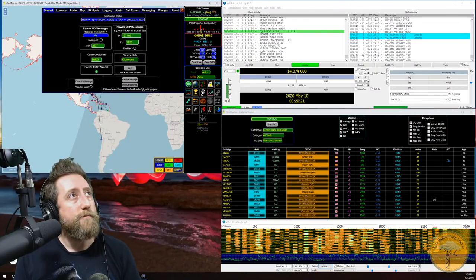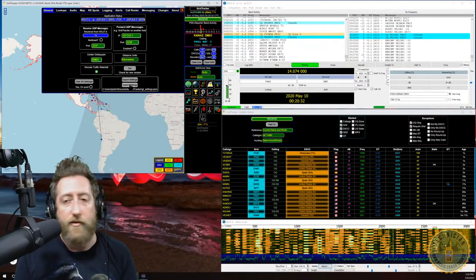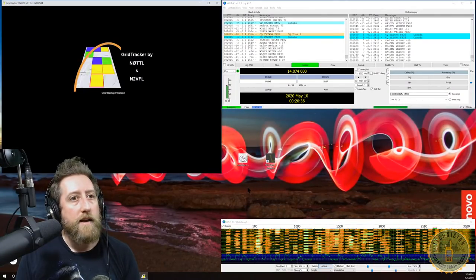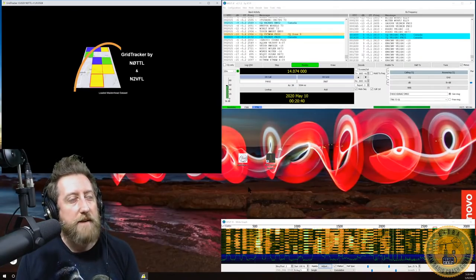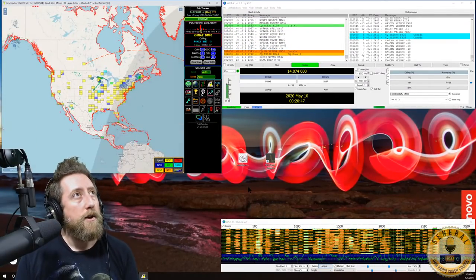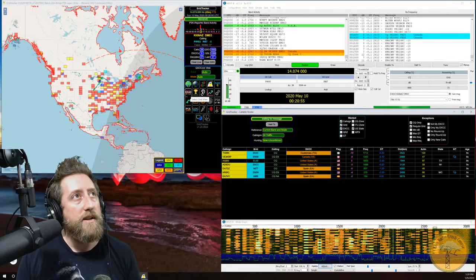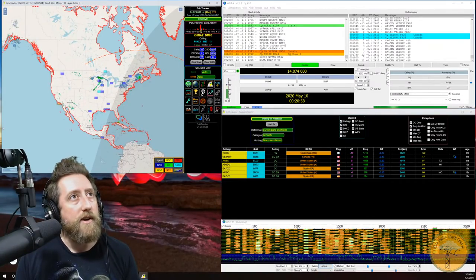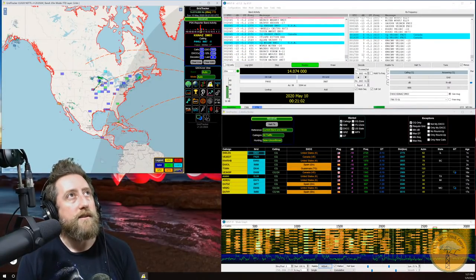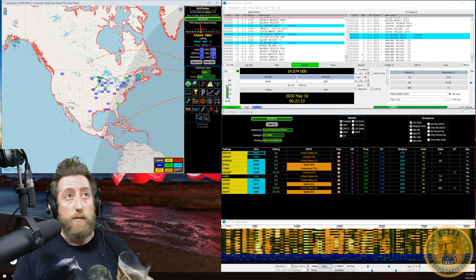Importing previously saved settings brings your log data to life — QSO total jumps up and QSL count becomes non-zero. Clicking the exclamation point button opens the call roster. Toggle the 'Live' button to 'QSO and Live' to see both log-confirmed contacts and live traffic on the map simultaneously.